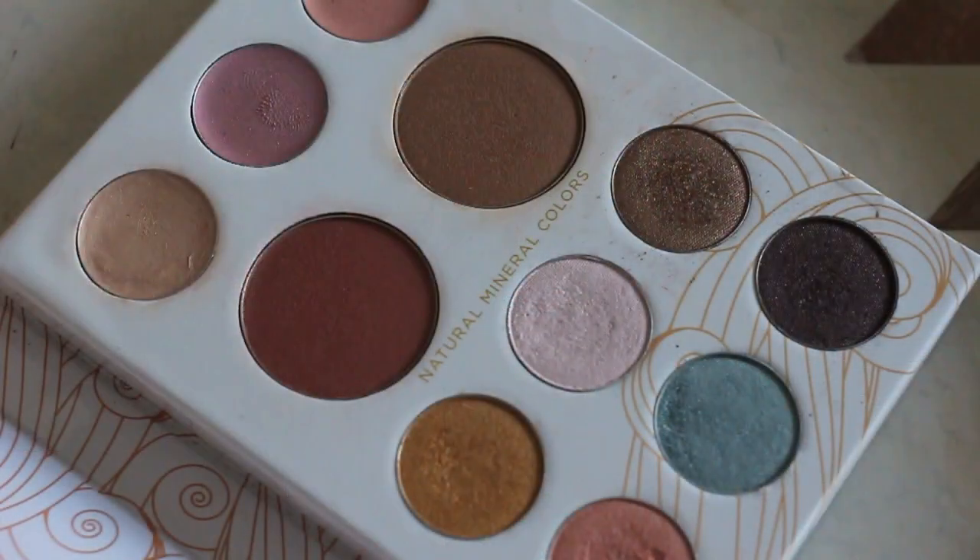I'll have the exact price listed, but I thought it was a good price for the amount of products you get. You get six eyeshadows, a blush and bronzer, and then three cream highlighters. When you open it up, to me it just screams summer. It's very mermaid colors, which I think is really pretty.